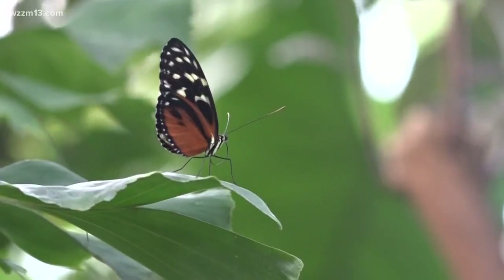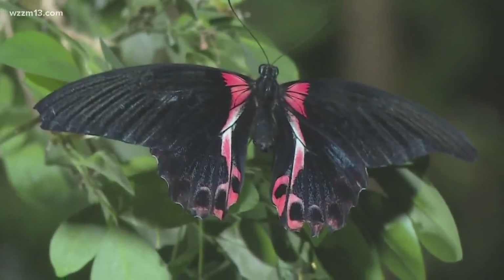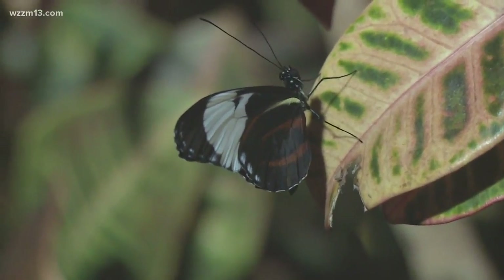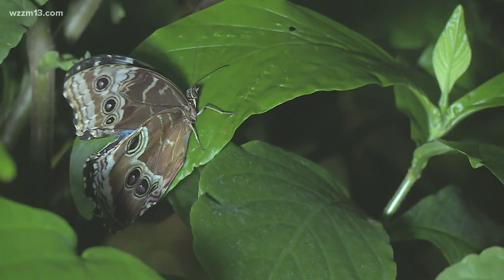What are some of the reasons why you love to do this particular display at Meyer Gardens? The Butterflies Are Blooming exhibition is really a herald of spring. Everyone feels like spring is just around the corner after such a long winter. When you see butterflies flying around, you automatically think spring.